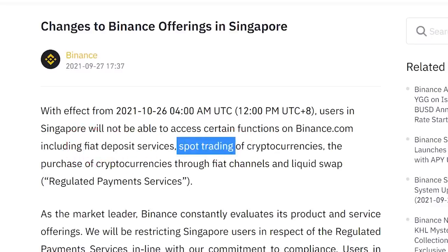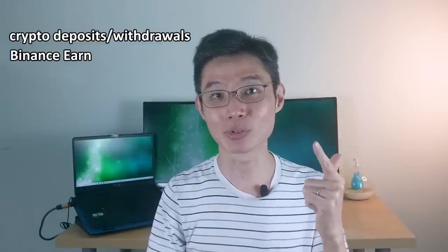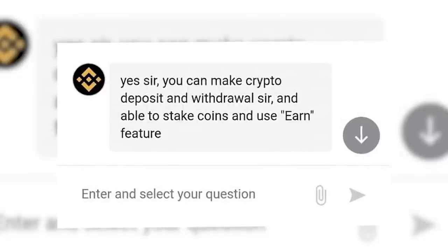So after this ban, what can you still use? From what I understand, bank deposits and trading will no longer be available. That means crypto deposit and withdrawal on Binance will still be available for now. This was also confirmed by the customer support.